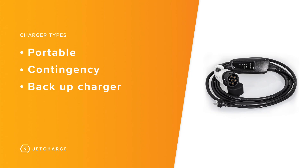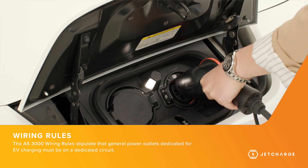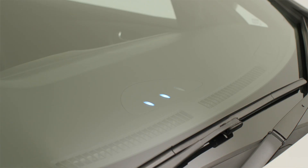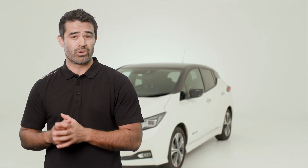Next, we want to go through the different types of chargers available. First, we have the portable or contingency charger. This cord comes with most EV models and is kept with the vehicle at all times as a backup charging solution. It can be plugged into any standard power outlet with no additional equipment, just in case you're in need of a quick top-up to get to your destination. Portable backup chargers offer a limited rate of charging, which works out to be around 2km range per 15 minutes or 8km range per hour.